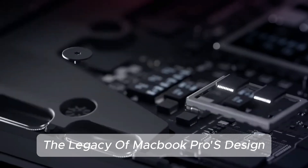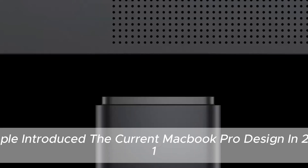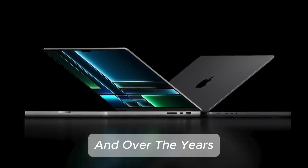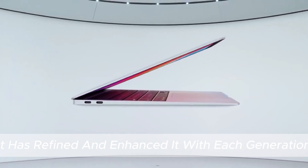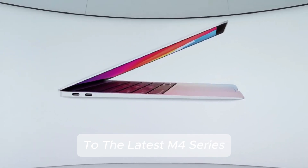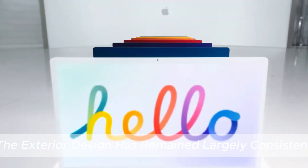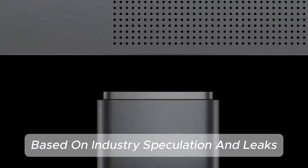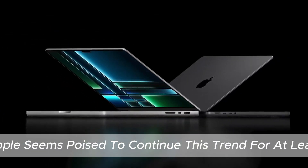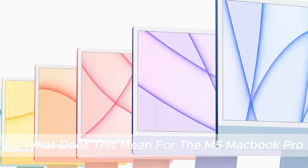The legacy of MacBook Pro's design — will we see changes? Apple introduced the current MacBook Pro design in 2021, and over the years it has refined and enhanced it with each generation. From the M1 Pro and M1 Max variants to the latest M4 series, the exterior design has remained largely consistent. Based on industry speculation and leaks, Apple seems poised to continue this trend for at least one more iteration. So, what does this mean for the M5 MacBook Pro?